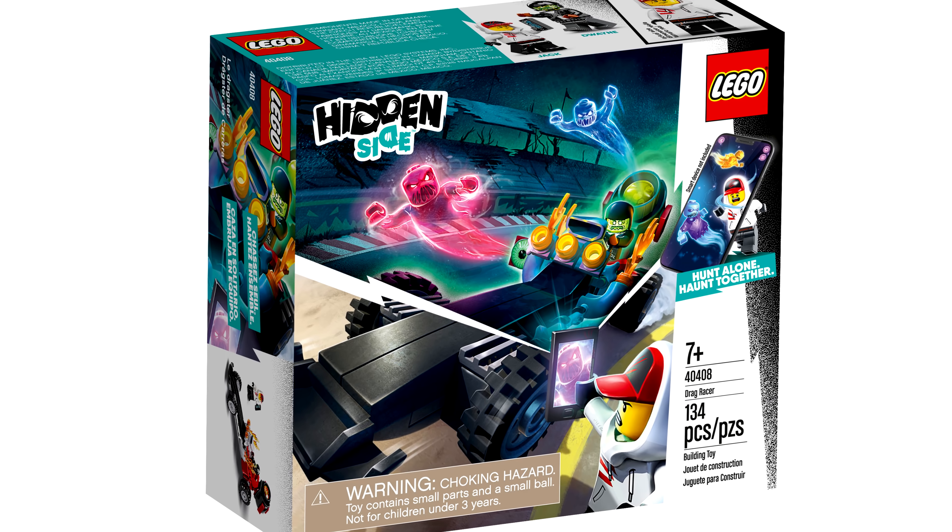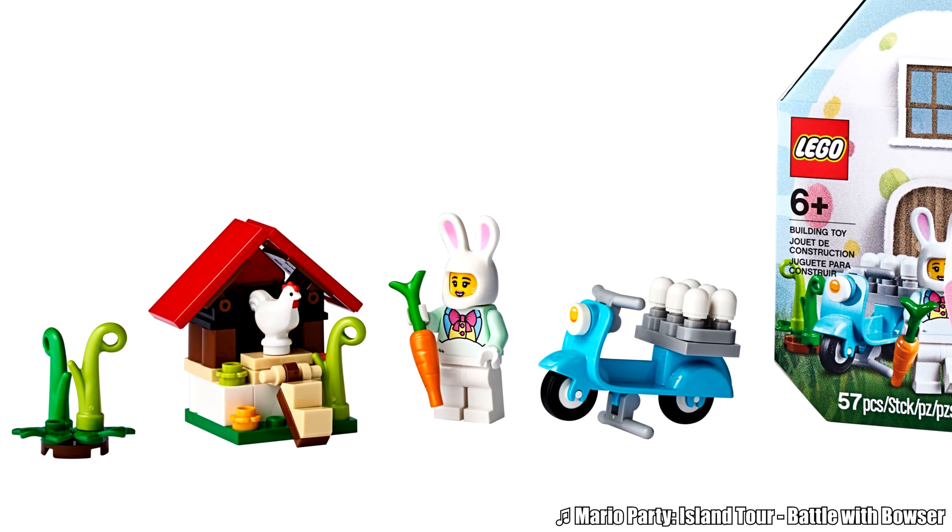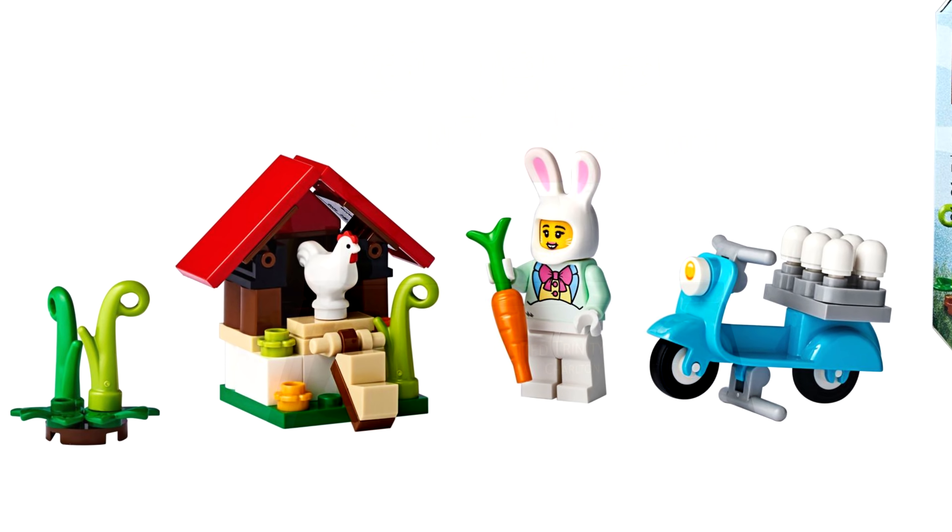Hello, Just2Good here, and spotted by Brickset on LEGO's image server, some new 2020 LEGO sets have shown up, all of which are on the small side, many of which are promotional.